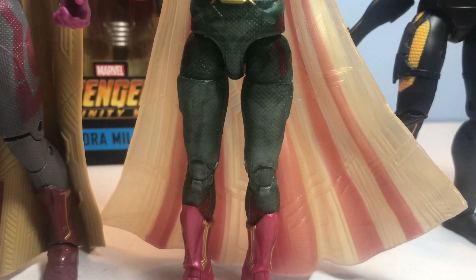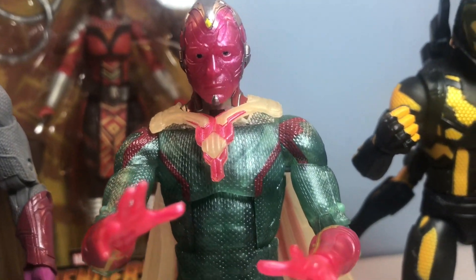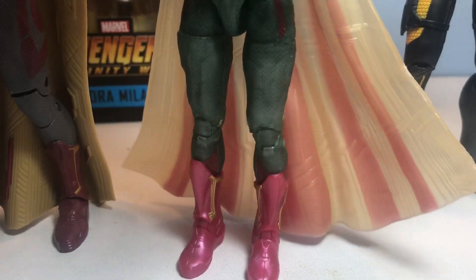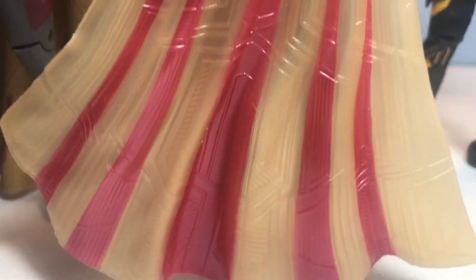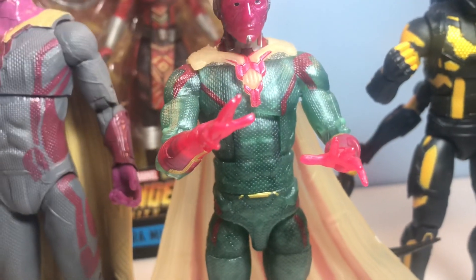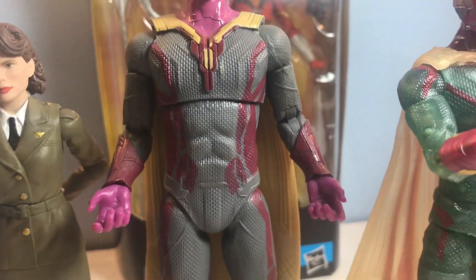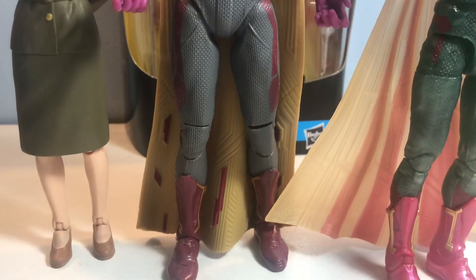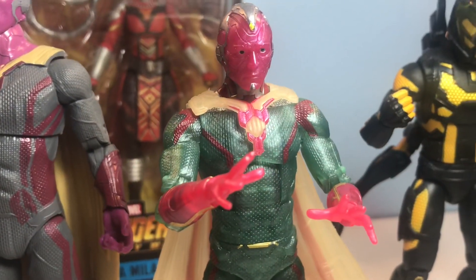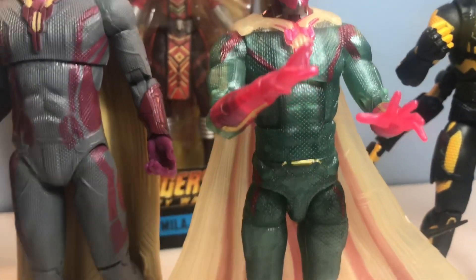I don't really know how I feel about it. Especially compared to the Vision I've had in my collection for years now — the Chinese knockoff or whatever. I feel like he did a decent job, especially being only like $10. The actual figure itself... but let's just hit these extras up here real quick.